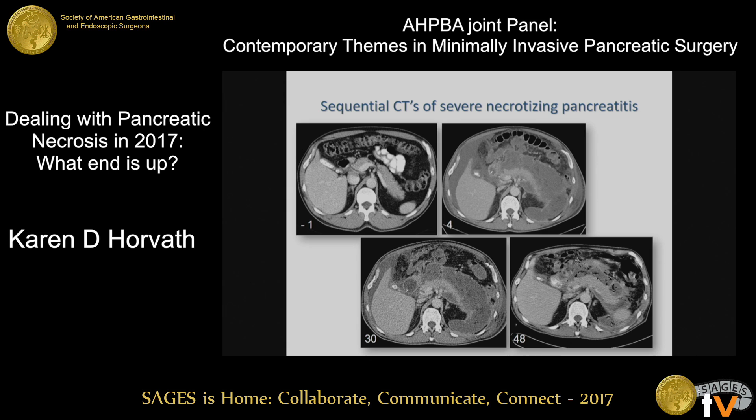A picture is worth a thousand words. Looking at what happens from the inflammatory process in a patient where you just sit back and wait for the wall to encapsulate and the inflammatory response to subside, you can see this patient at T-1 day — the onset of their pancreatitis — at four days, 30 days, and 48 days.